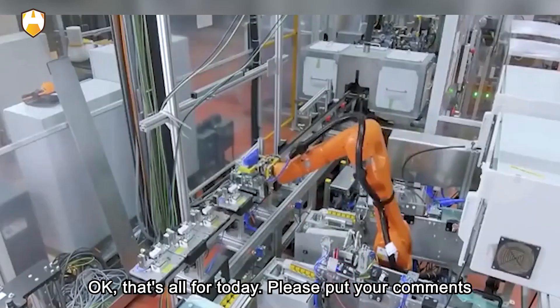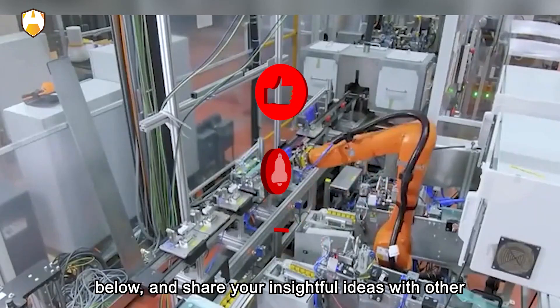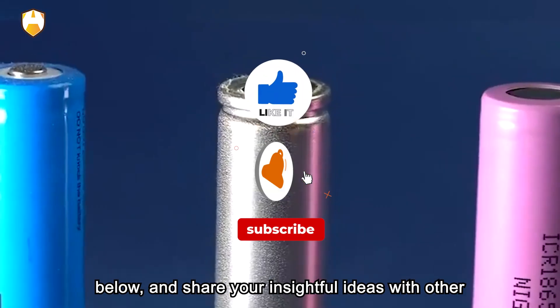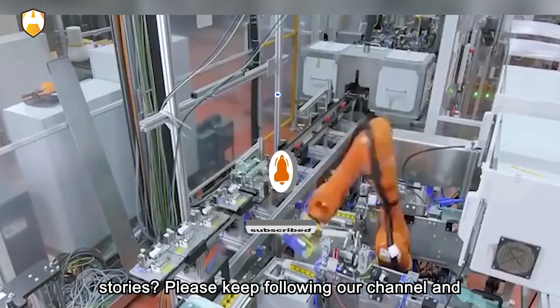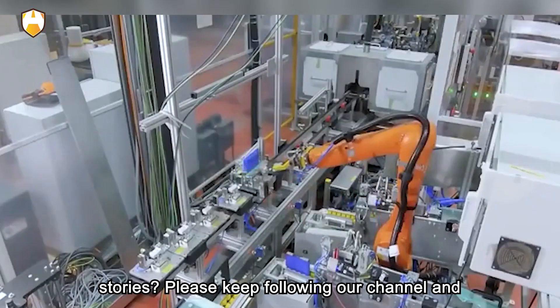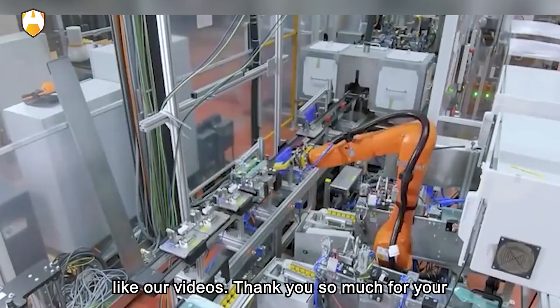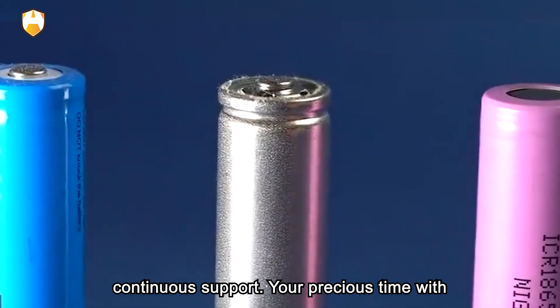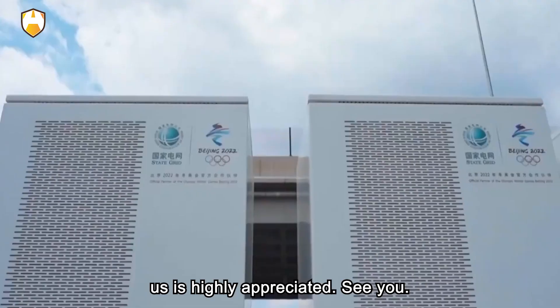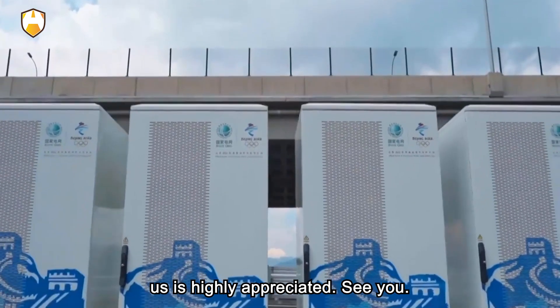That's all for today. Please put your comments below and share your insightful ideas with other people. Do you want to learn about more auto stories? Please keep following our channel and like our videos. Thank you so much for your continuous support — your precious time with us is highly appreciated. See you!